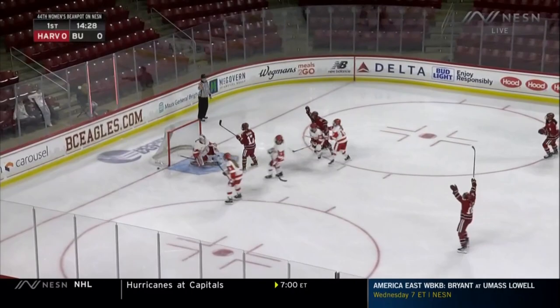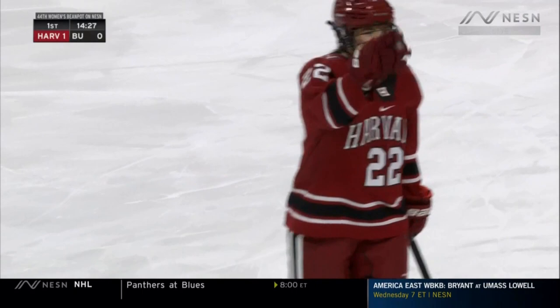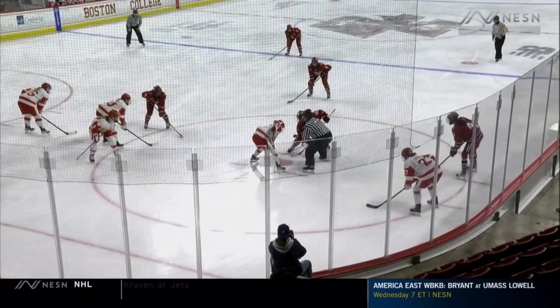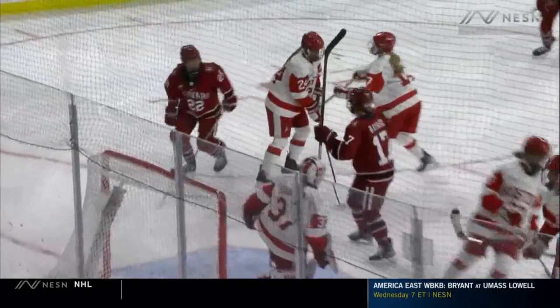A shot and a score — what a snipe by Shannon Hollins and the Crimson jump on top! She grabs the puck, tops the circles, rips it right over the shoulder of Callie Shanahan. It starts in the face-off circle where Harvard's been so good today, and you can see Hollins works her way around and finds herself in a good spot.